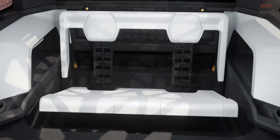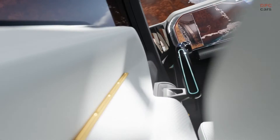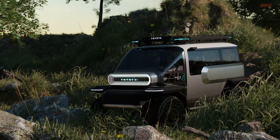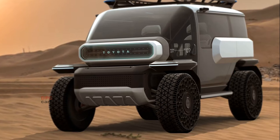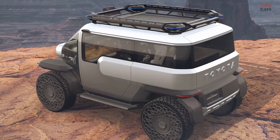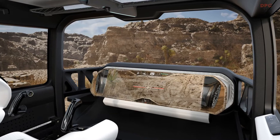Inside this compact lunar explorer, you'll find a digital dashboard equipped with augmented reality technology. Instead of a traditional steering wheel, it's fitted with dual joysticks for controlling the airless tires. The vehicle also boasts MOLLE panels for versatility and adjustable space frame seats to accommodate various crew members. It's equipped with a comprehensive suite of cameras and sensors, a split tailgate for convenience, and in-wheel motors for enhanced mobility.